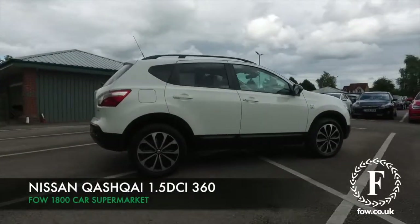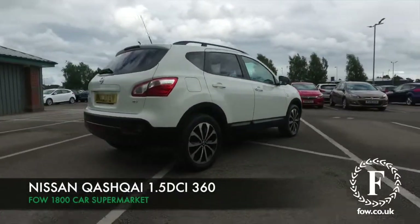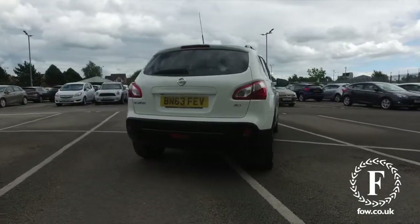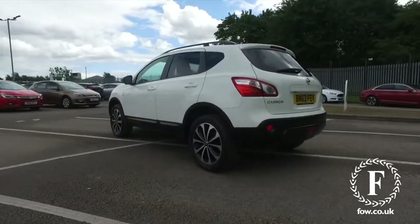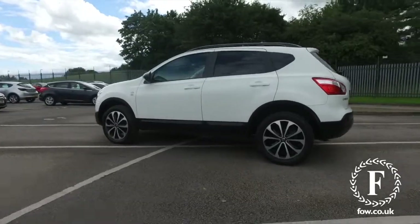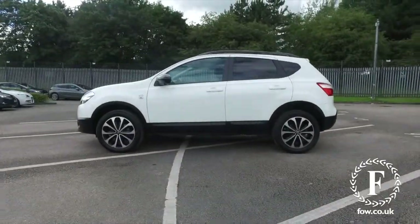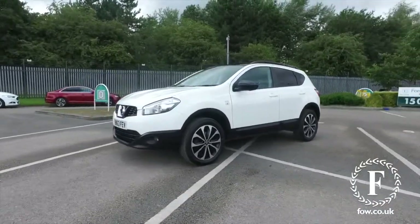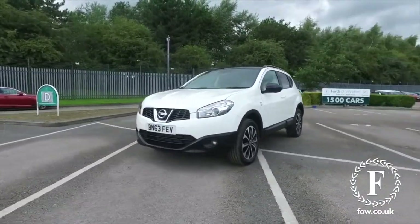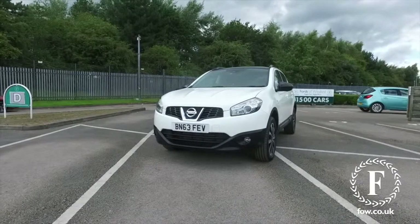The Qashqai really is a cracking car, and here's one from 2013 with about 28,500 miles on the clock. It's a 1.5 diesel, so you'll find this is really great to drive and certainly economical — about 57 mpg combined. 18 inch alloys. I think this really does look the business.